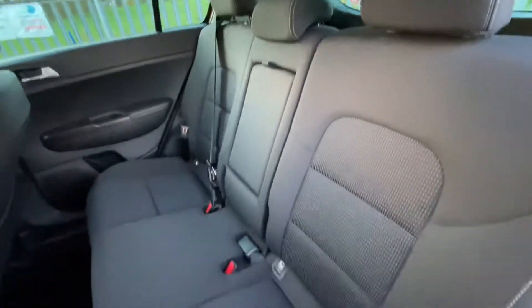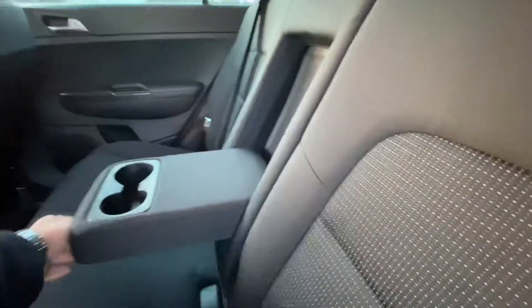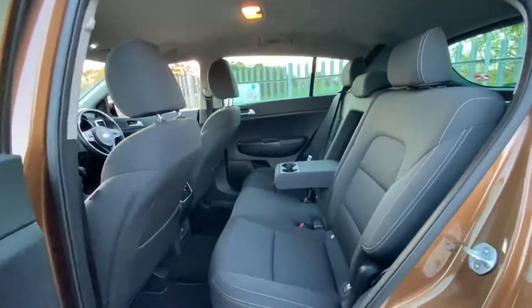Again, you can see the general condition of the rear seats here is very good. You also have a center armrest with two cup holders, and obviously, as you can see, there's plenty of leg room as well as headroom with this vehicle.